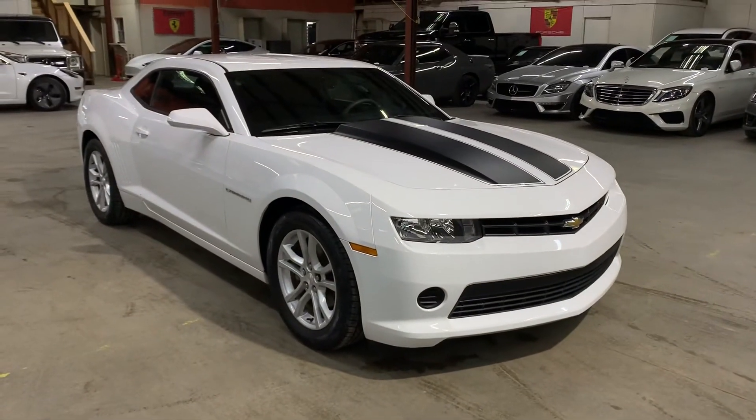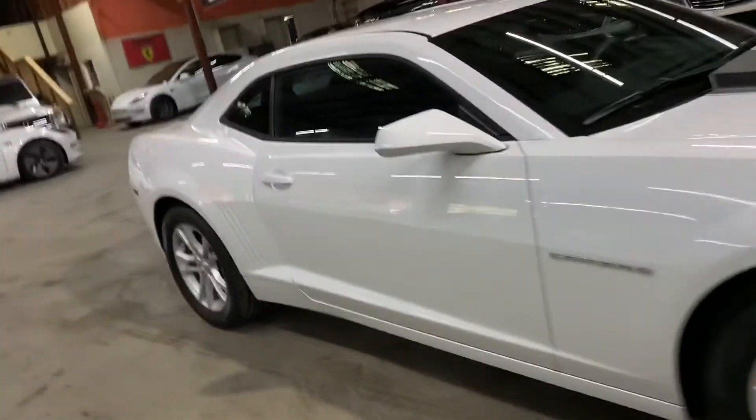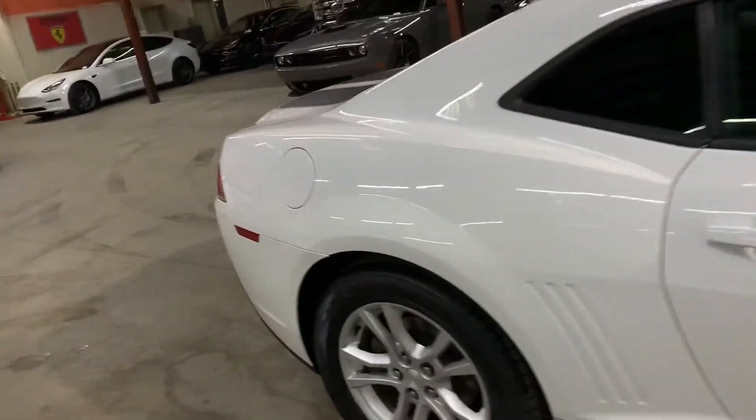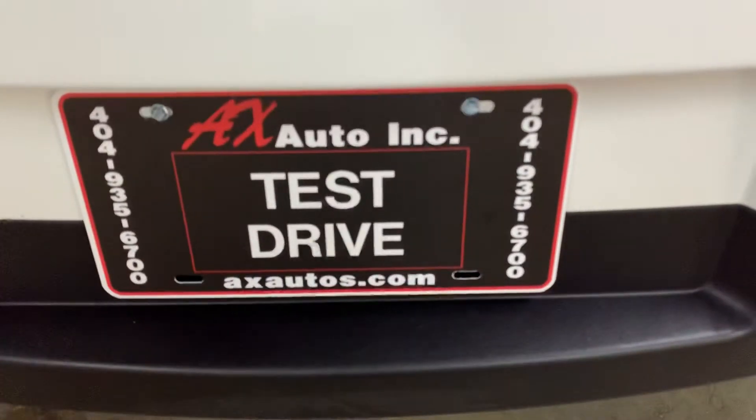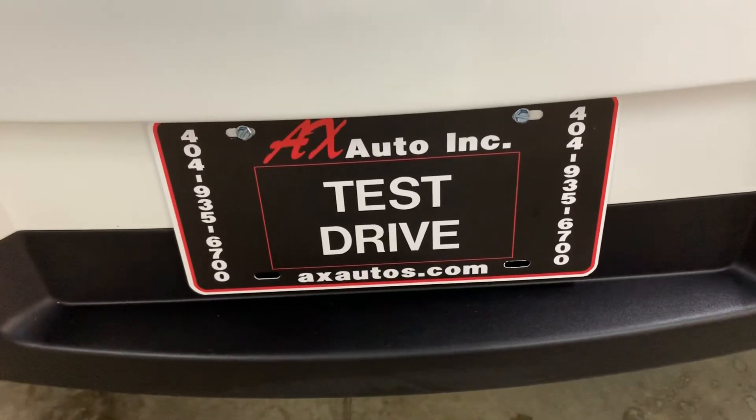This vehicle does come with a branded title. That's because prior damage was reported on this vehicle, where just detailing and cosmetic work was done to it to get it fixed. As you've seen, it is back in pretty good shape. If you'd like more information, go to axlautos.com or just call 404-935-6700. Thank you guys!